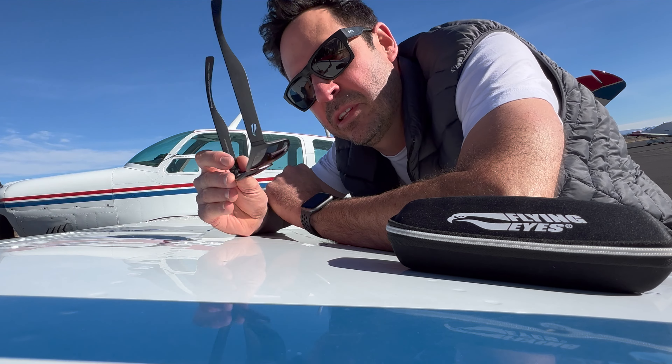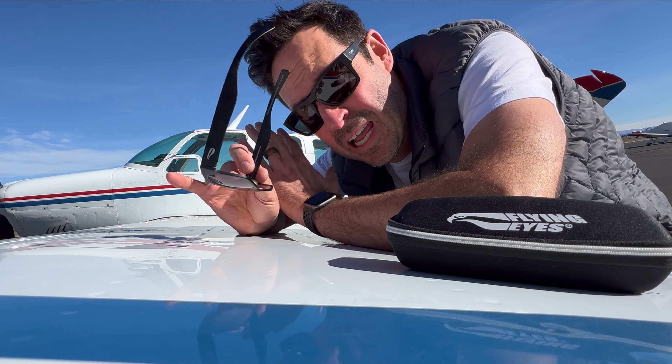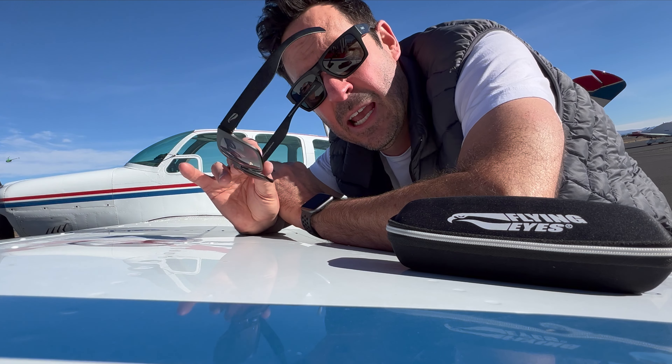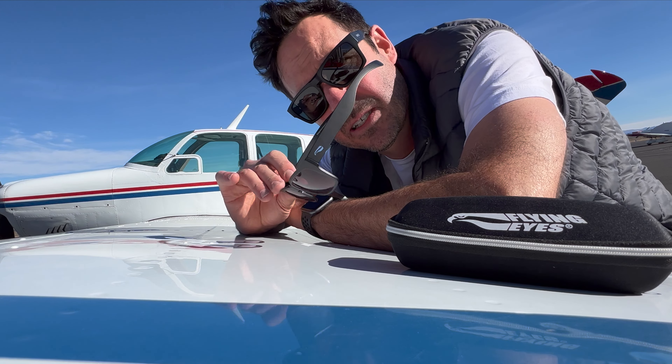I've been seeing a lot of YouTube pilots flying around with these Flying Eyes Optics sunglasses. I am not sponsored, so I wanted to take an objective, unsponsored look and give a full review of these Kingfisher Flying Eyes Optics sunglasses.